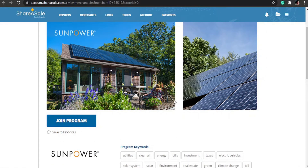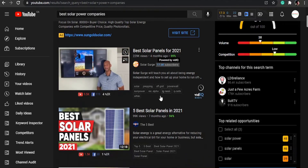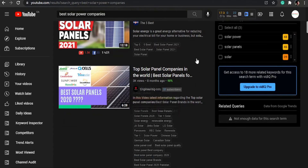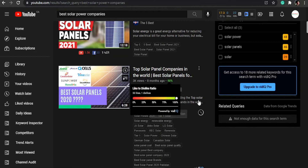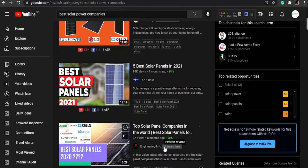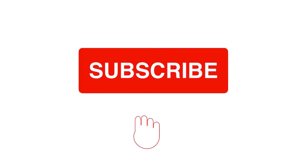I would promote this one via YouTube because I can create a list-style video. If we head over to YouTube and search for 'best solar companies,' you can see videos like 'Five Best Solar in 2021' getting 3K views with only 37 subscribers — eight months ago. I'm sure that creator is an affiliate for one or two of the companies they're talking about. The competition is not heavy at all.